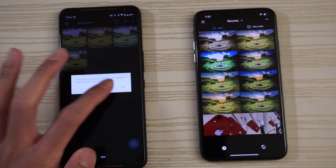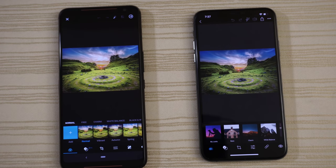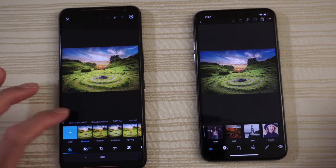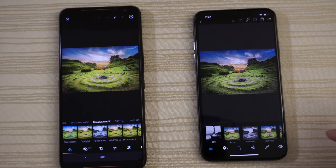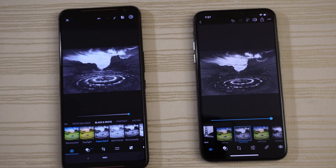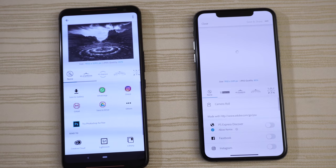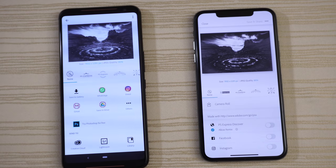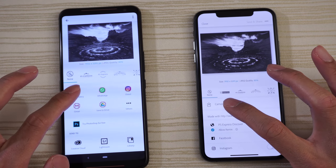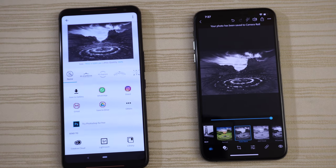Photoshop Express on both phones — faster on the iPhone initially. Clicking on an 8K image, applying a faded black and white filter and cranking it up all the way — much faster on the ROG Phone for processing. Then saving to the gallery and camera roll — that save was extremely close.